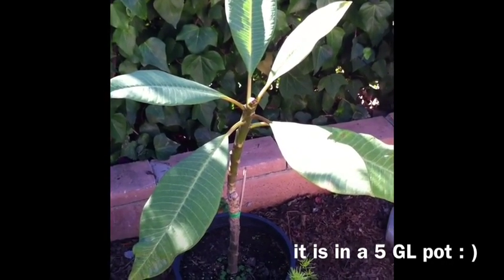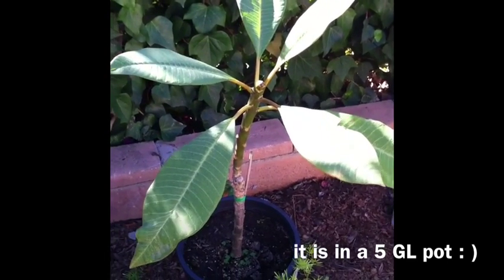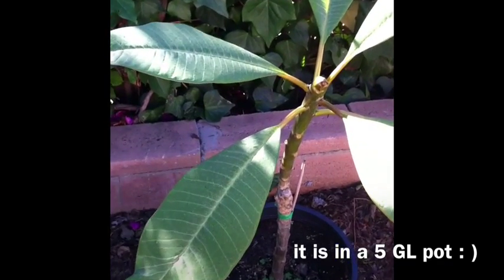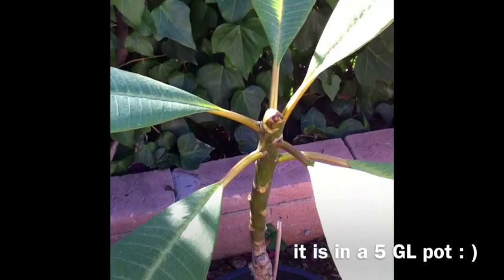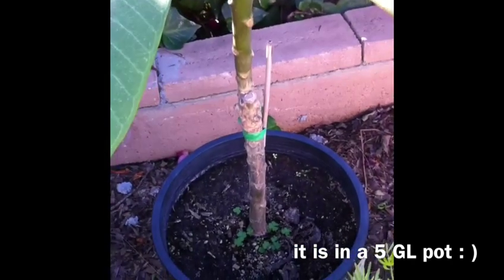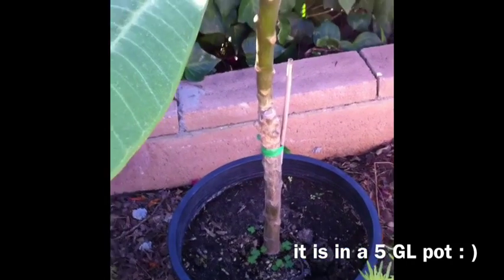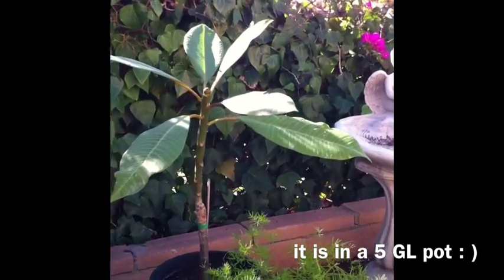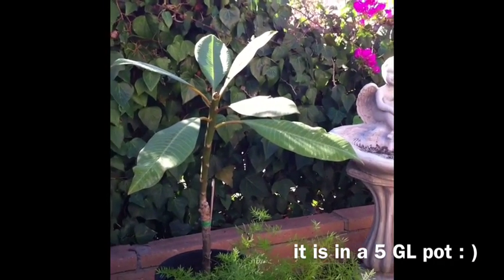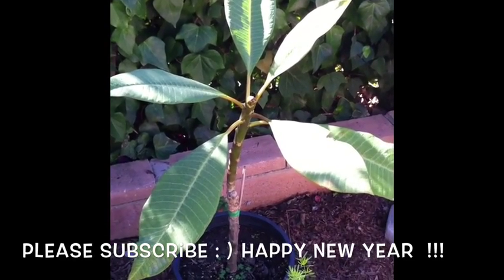Ta-da! This is my first frangipani or plumeria. I got her for Christmas. She doesn't have any blooms on her so I do not know what color her blooms are, but she's in a two, maybe three gallon bucket and she's about two or two and a half feet tall. I'm super excited. I love these scented plumerias — they're just heavenly.